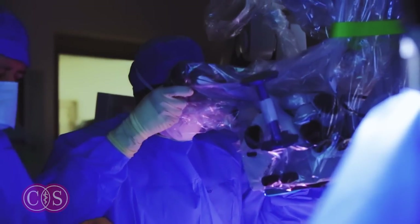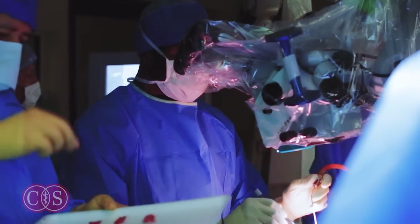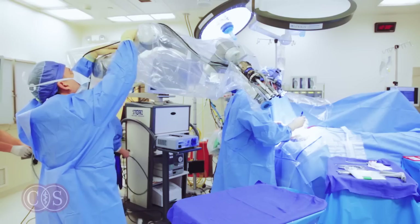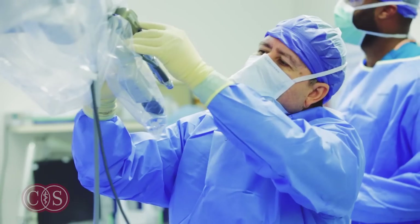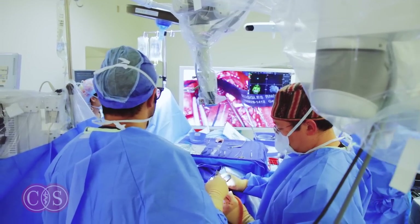Really for the last 40 years, neurosurgery has relied on the surgical microscope. What this technology does is basically replace the surgical microscope with a very small camera that is moved by a robotic arm, so that the surgical workflow